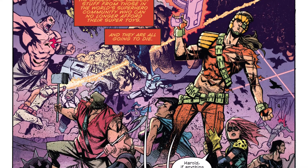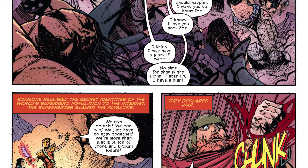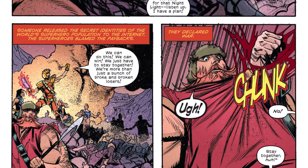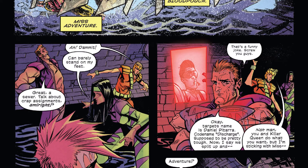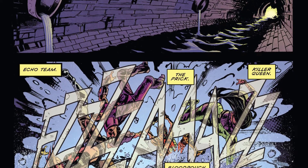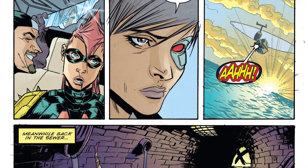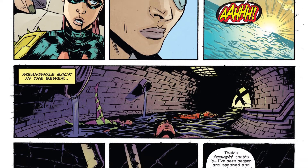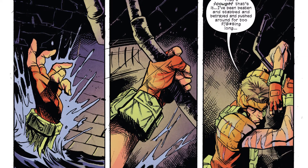Next up we have The Paybacks — a trade paperback collection of a storyline from a few years ago by Donny Cates and Jeff Shaw. Any of you that have read Thanos probably want to check this book out. It's about superheroes who repossess other superheroes' items when they can't pay back their loan sharks — either money, equipment, or stuff like that. The artwork is excellent, it's very funny, and there's some action too. Pick this one up if you're in search of more Donny Cates work.